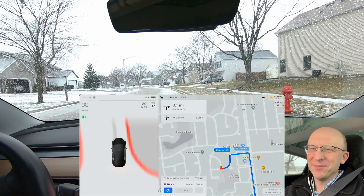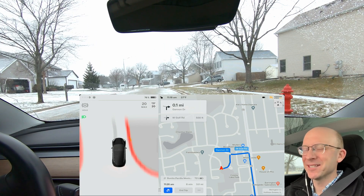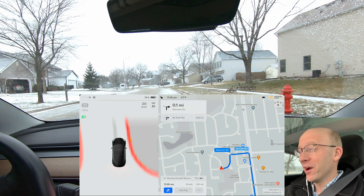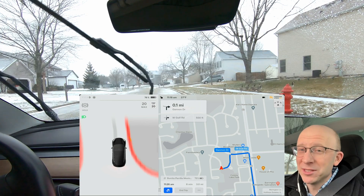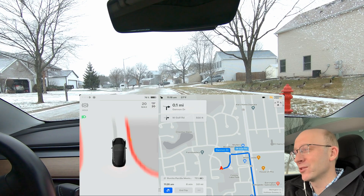Welcome back to another full self-driving beta video. I just got a new version pushed to my car and I'm on an early lunch break. I have 10.69.25, which is the holiday release for the beta crew. We are always behind the regular people that have the regular software, so I finally have all the added features. There's a verified fart now and they've added a bunch of other things like Apple Music, which is getting a lot of attention. If you have premium connectivity you get some extra features.